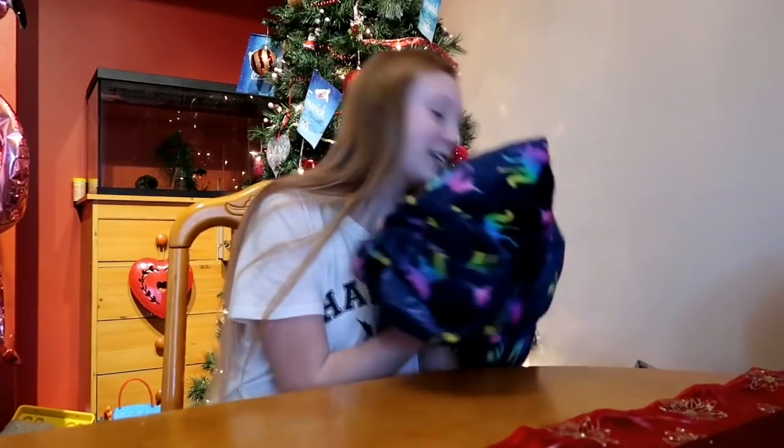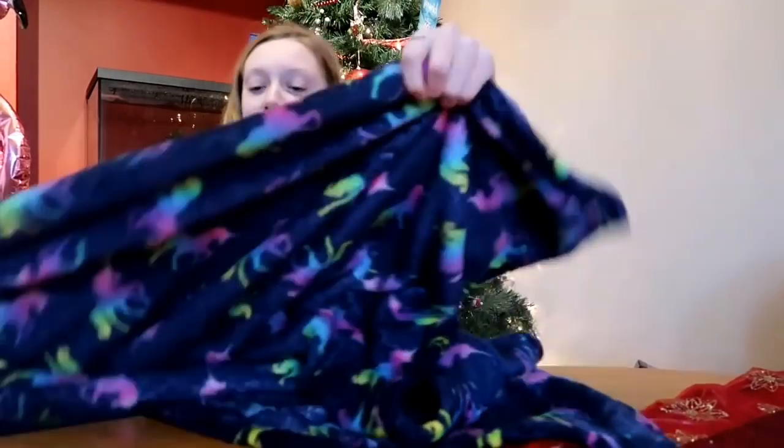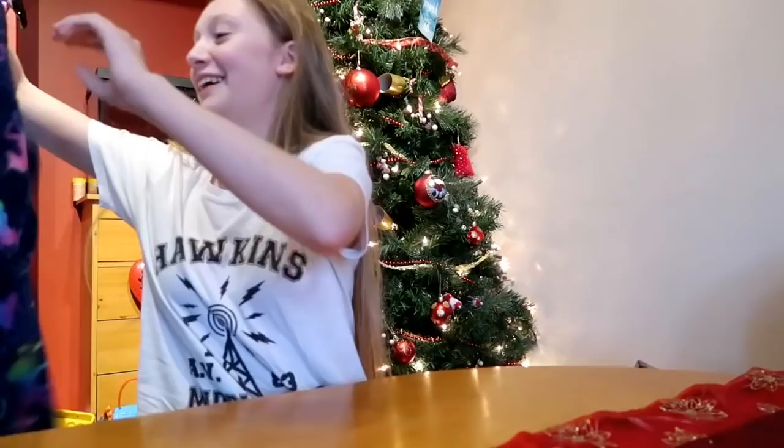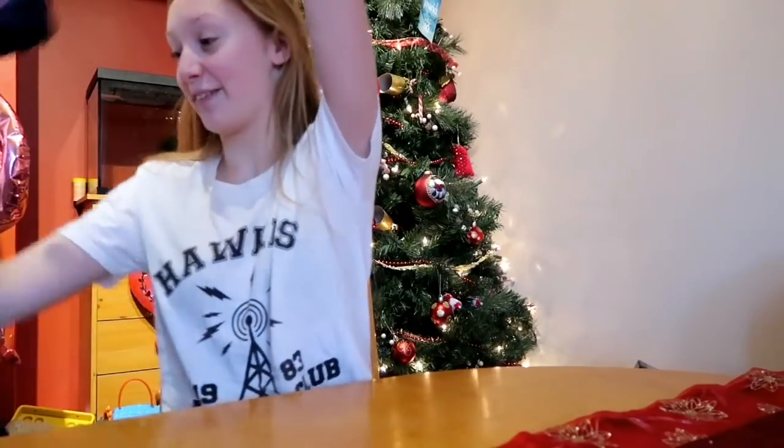Moving on to the next thing is this unicorn blanket. Now it looks like a normal blanket, but you put the hood on and I really like it.